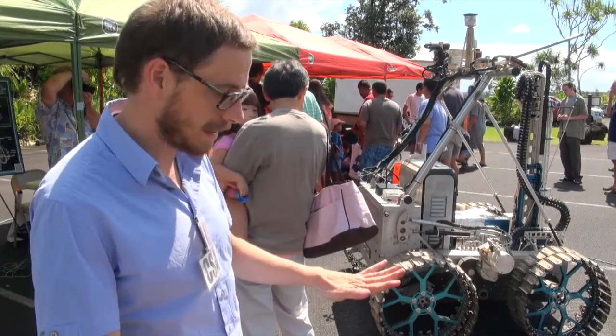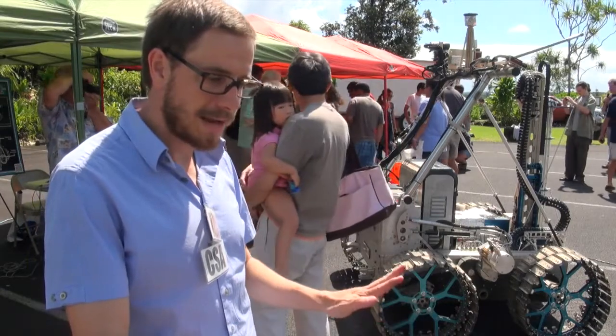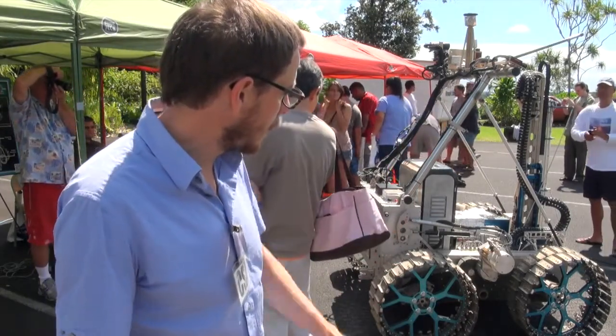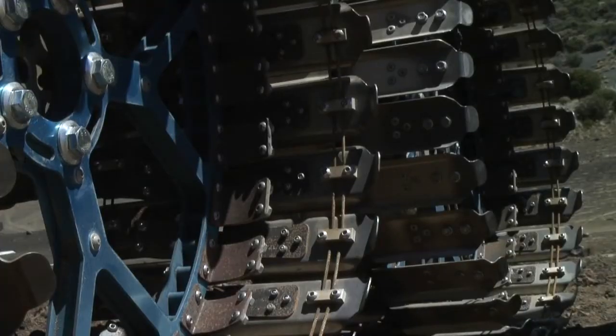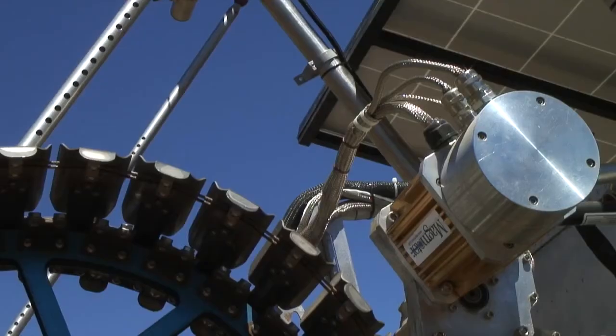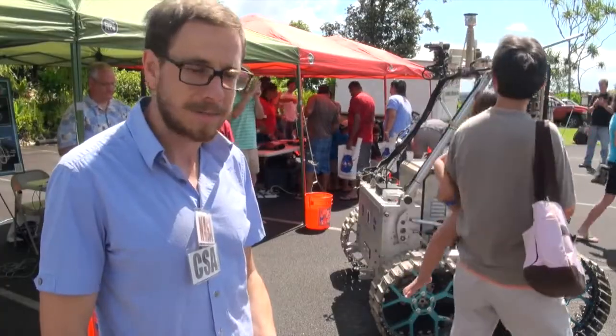The suspension works by allowing the wheels to walk up and down, rotating about the spindle which you can see below the motor on each side of the drive unit. This allows for terrain compliance and terrain following without the loss of efficiency that you get from a more active suspension system.